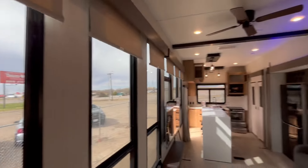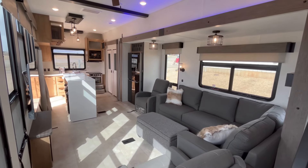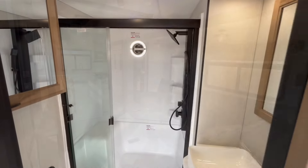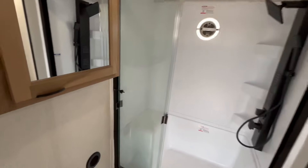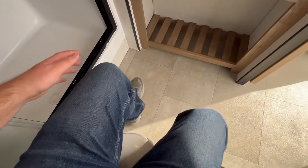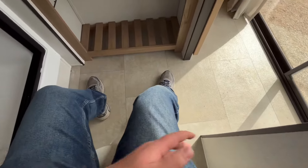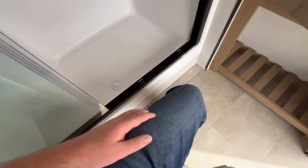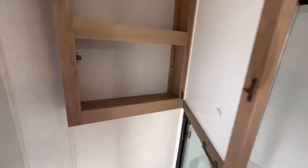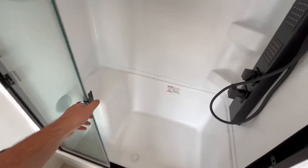Let's go take a look at the bathroom. Stepping in, you have a nice pocket privacy door. Porcelain foot-flush lever toilet — if we take a seat on that, you can see you've got all kinds of leg room, plenty of room on either side. This is a very, very good bathroom. You've got some linen cabinet space here — it's not the biggest, but it is better than nothing. Nice big fifth-wheel-sized shower.